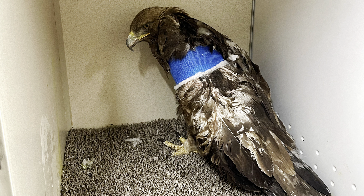Next up is Golden Eagle 615. This bird came to us from Matitsi, Wyoming and has a fractured humerus. He actually underwent surgery — the surgery was a success and we were able to put a metal pin in his humerus bone. In five more weeks, that pin will come out and we'll begin physical therapy.